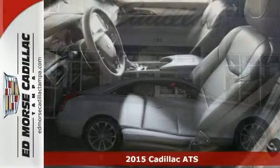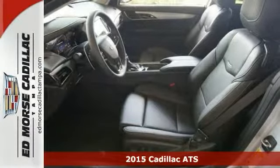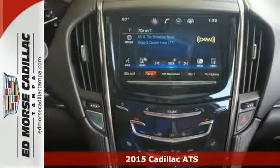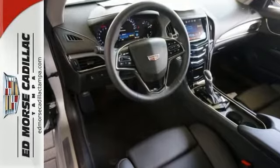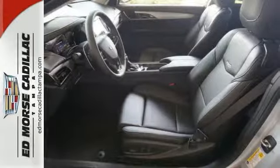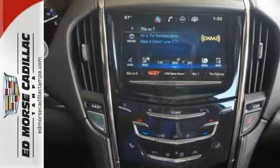It's a silver 2015 Cadillac ATS 2.0T Luxury. It just might be the coupe you've been looking for. If you're looking to buy a safer coupe, you don't have to look any further than this 2.0T Luxury Edition. This one passed the crash test with 5 out of 5 stars.